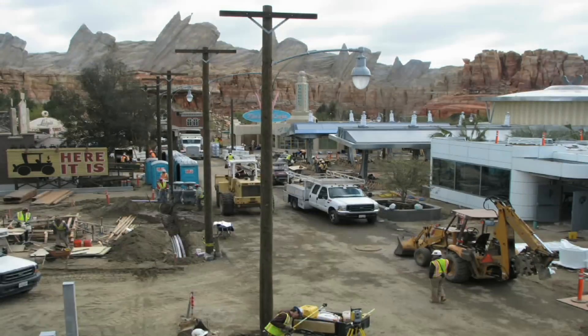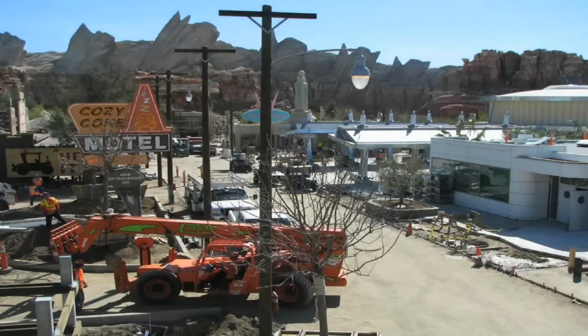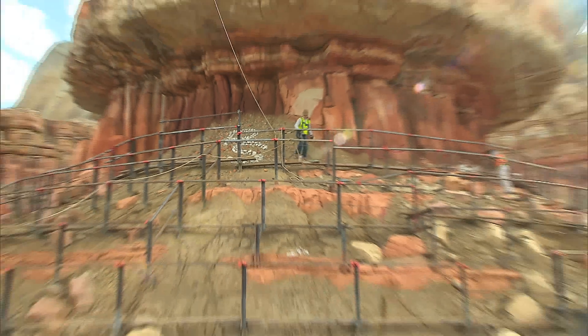It will be like nothing else we've ever done. Then we say, how are we going to build that? What struck me most about the project is the collaboration between Siemens and Disney. We want our guests to feel like they're walking into the movie, they're walking into the world of Cars.